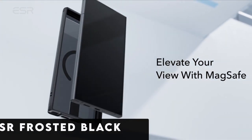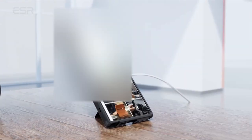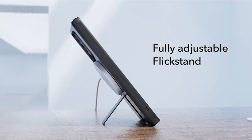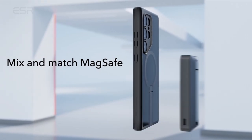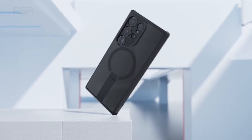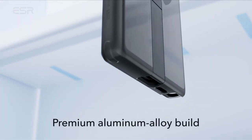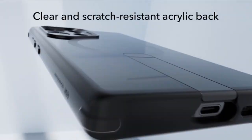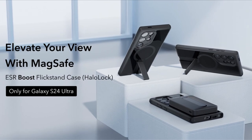At number 6 is ESR Frosted Black, designed exclusively for the Samsung Galaxy S24 Ultra. This sleek and versatile case offers a perfect blend of style, functionality, and protection. Engineered with precision, it fully supports wireless charging, ensuring hassle-free power-ups without the need to remove the case. Enjoy hands-free convenience with three stable stand modes, perfect for FaceTime calls or binge-watching your favorite shows in landscape mode. With powerful built-in magnets providing 1,500 grams of holding force, you can effortlessly attach MagSafe accessories for added convenience.